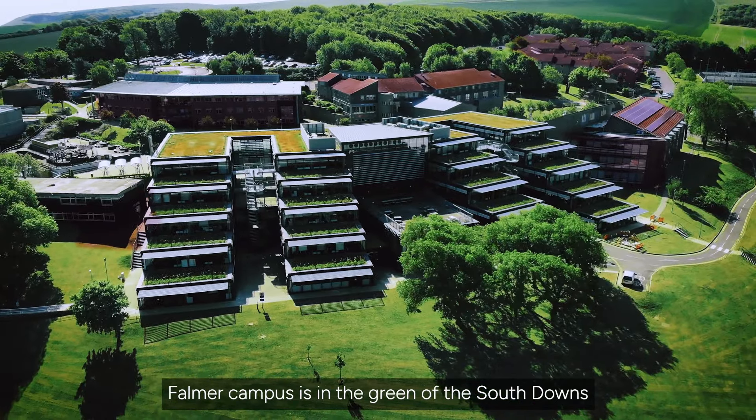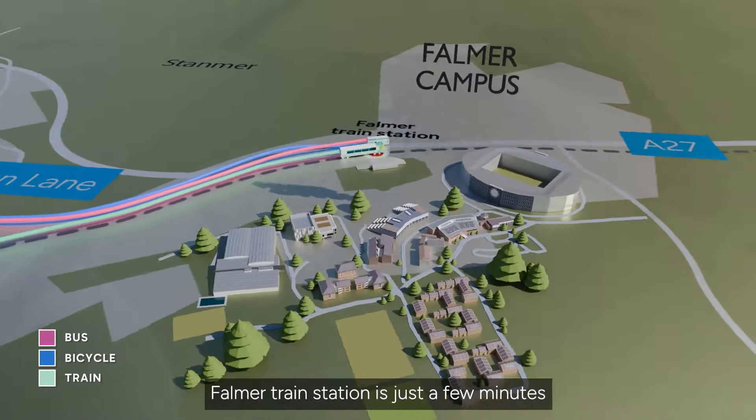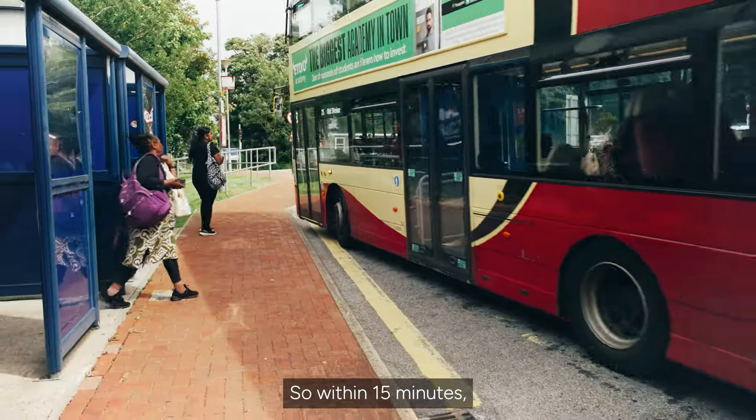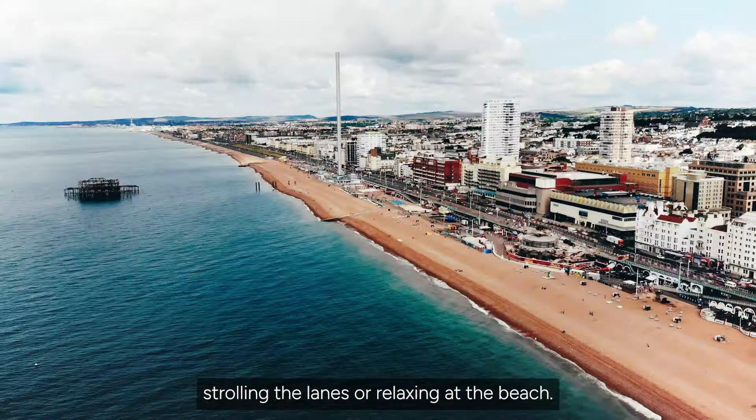Falmer campus is in the green of the South Downs and is around four miles from Brighton city centre. Falmer train station is just a few minutes walk from campus and there are bus stops centrally, so within 50 minutes you can be in the city centre, strolling the lanes or relaxing at the beach.